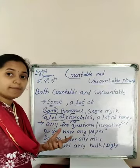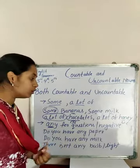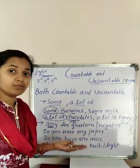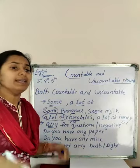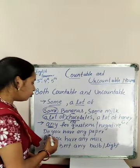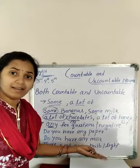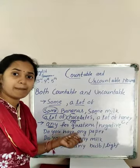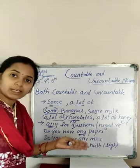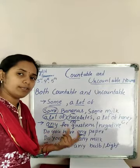Next, what can be used for both countable and uncountable nouns? The word 'any'. The word 'any' can be used for both when we are forming a question or a negative sentence. For example, 'Do you have any paper?' or 'Do you have any pencil?' — pencil and paper are countable nouns, so we use 'any' with them.